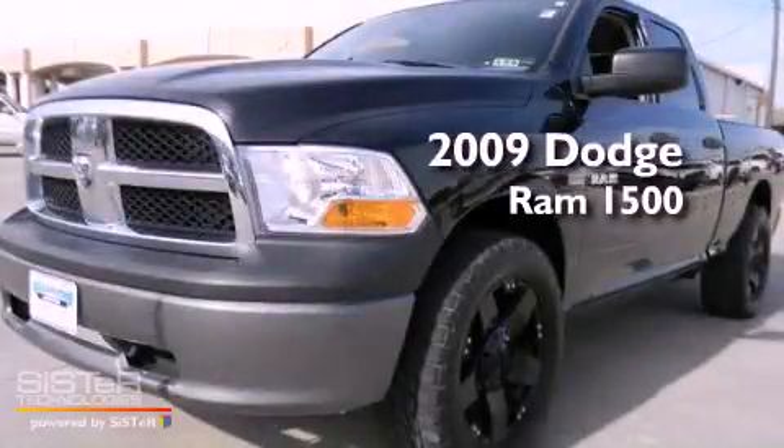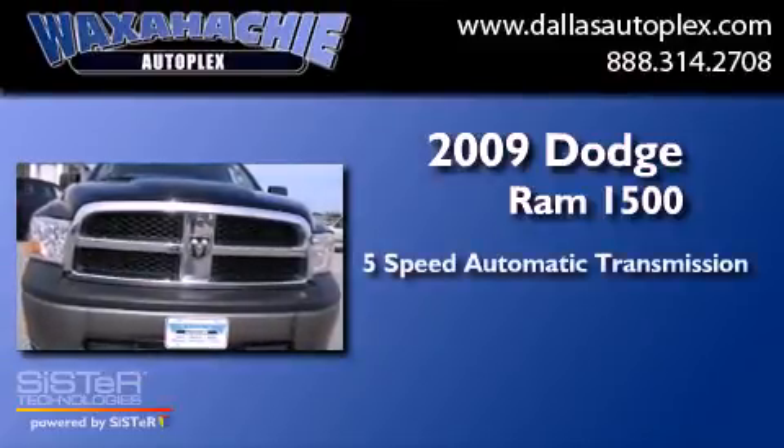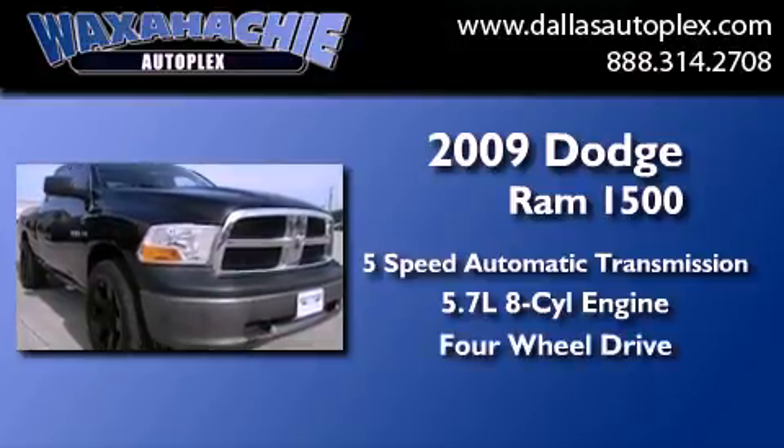This is a 2009 Dodge Ram 1500. This truck has a 5-speed automatic transmission, a 5.7-liter V8, and the added capability of 4-wheel drive.